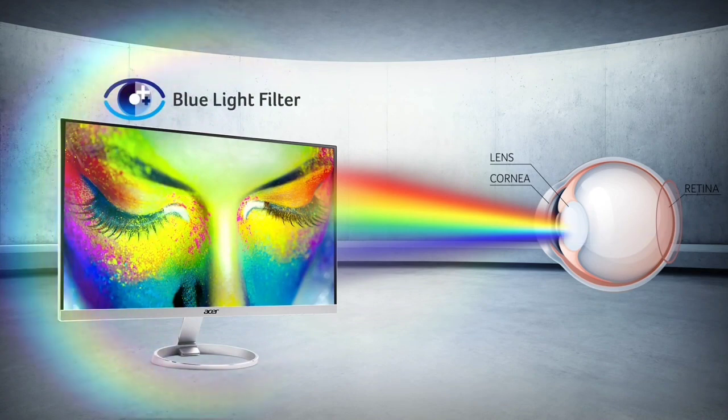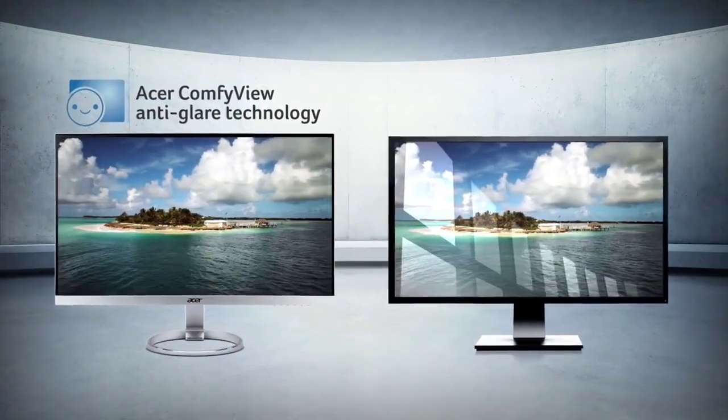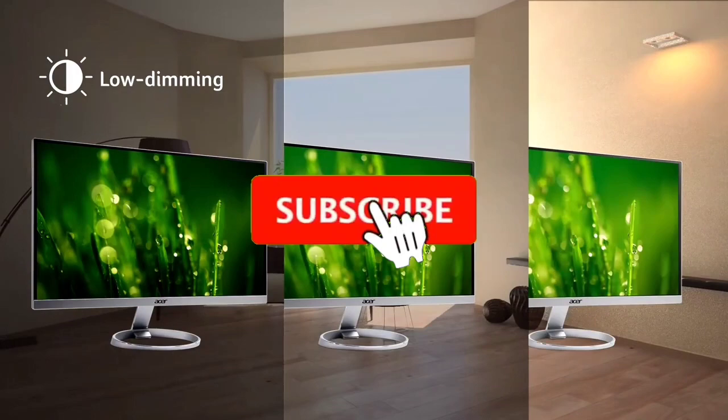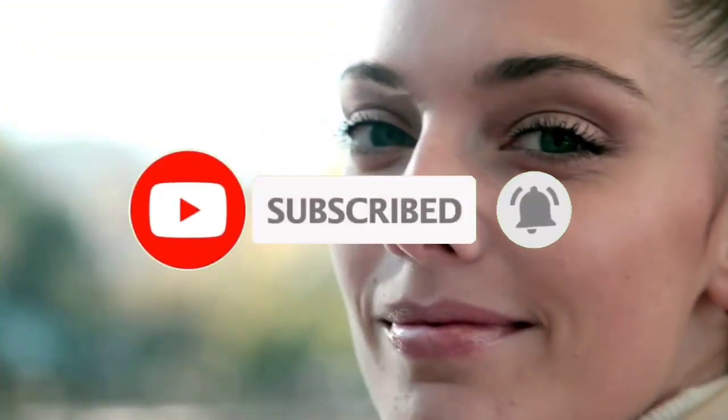So guys, that's all for the Top 7 Best Gaming Monitors Under $150 for 2023. The links to all products are given in the description, which are updated for the best prices. Subscribe to our channel for more videos. We will meet in the next video — till then, take care. Bye.